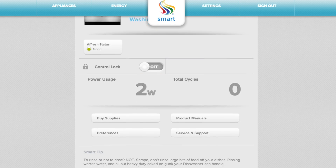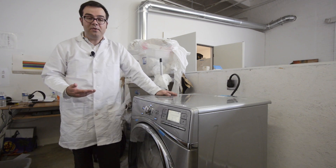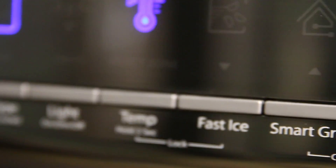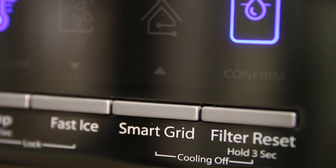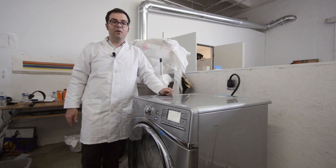A dishwasher will only clean its dishes likely overnight when your energy costs are lowest. Even the refrigerator, which doesn't look like it's doing much other than cooling — the defrost cycle uses up a lot more energy than just cooling — and it'll wait to run those defrost cycles when power costs are lowest.